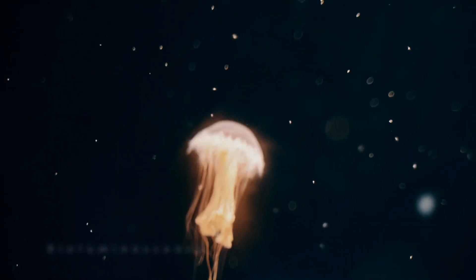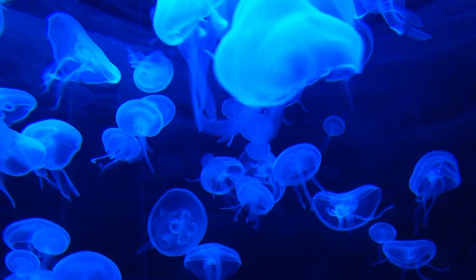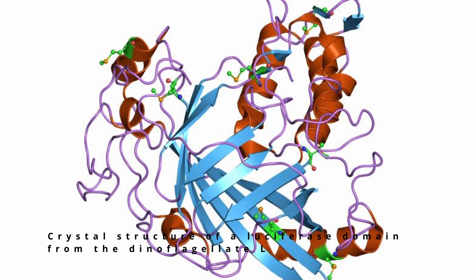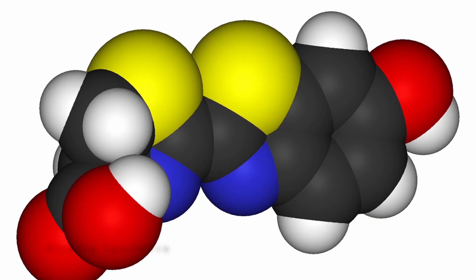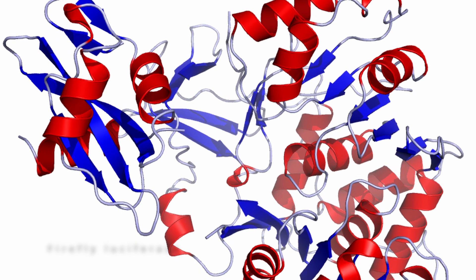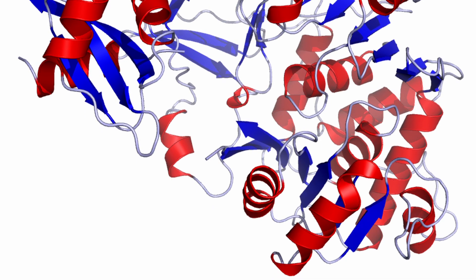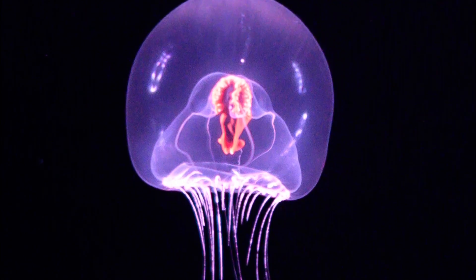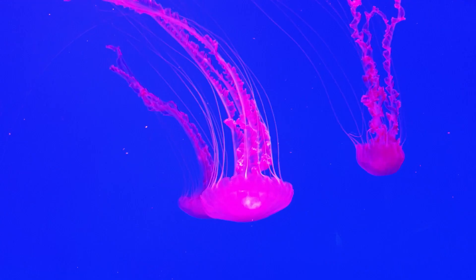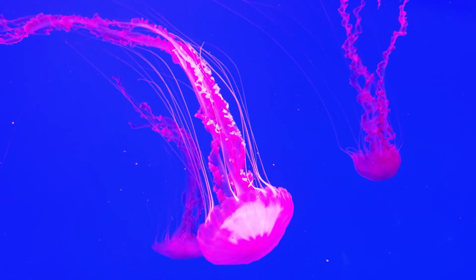Bioluminescence is the process of producing and emitting light by a living organism — it's like a built-in nightlight for these creatures. So, how does it work? It all starts with a chemical reaction that produces light. The most common chemical responsible for this reaction is luciferin, and the enzyme that triggers the reaction is luciferase. When these two get together, they create a flash of light. Bioluminescence is found in a wide variety of marine animals, from tiny plankton to giant squid, and it's used for purposes like attracting a mate, scaring away predators, or luring prey.